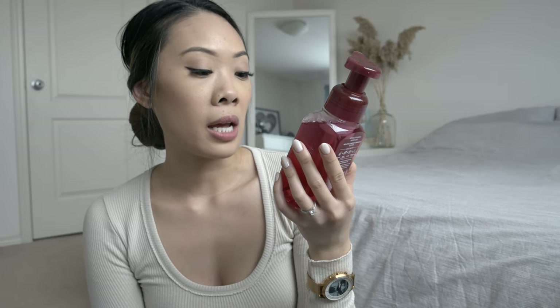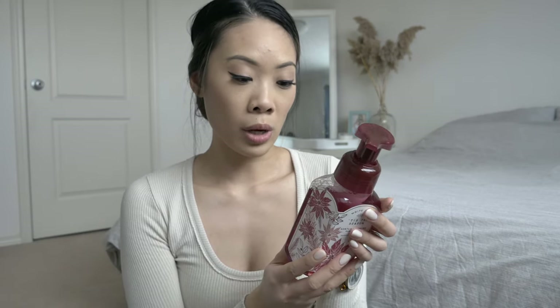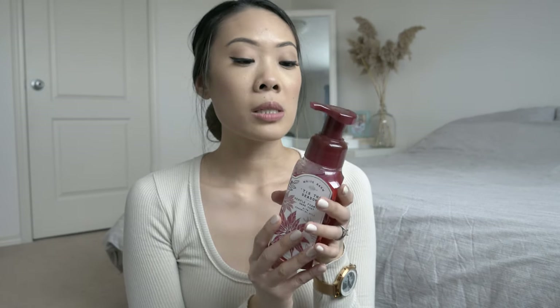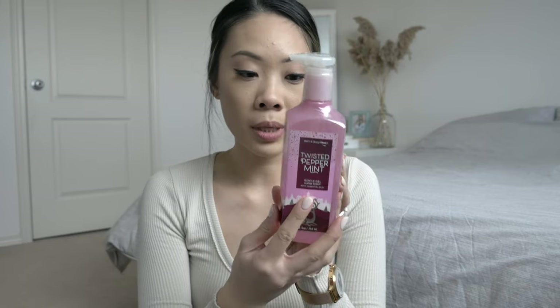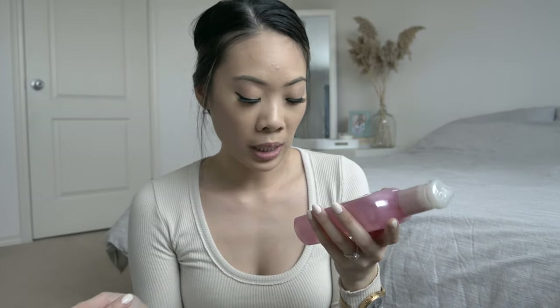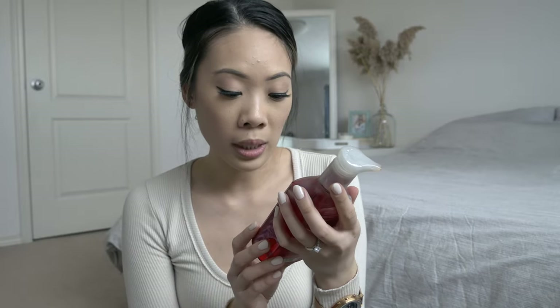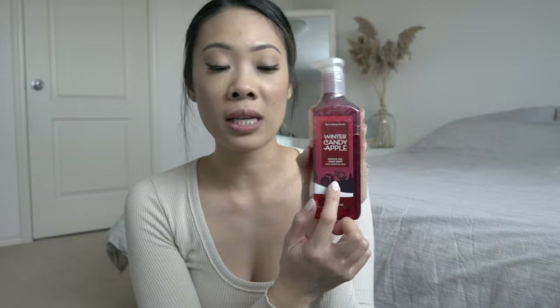The hand soap that cracked is called Tis the Season — it's a foaming hand soap. I'm probably going to put this one in our guest bathroom. Fragrance notes are red apple, ground cinnamon, and clove. It smells good. Next hand soap is Twisted Peppermint — cool peppermint, sugared snow, and aromatic. This is one of their regular hand soaps, not foaming and no beads. Just basic hand soap. And the last hand soap is Winter Candy Apple — one of my go-to seasonal scents. Oh, Lincoln's awake — I can hear him, I better hurry up.